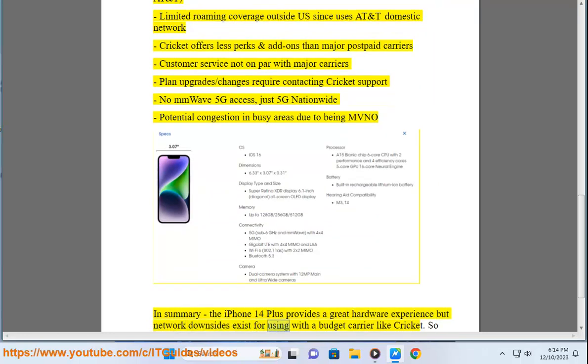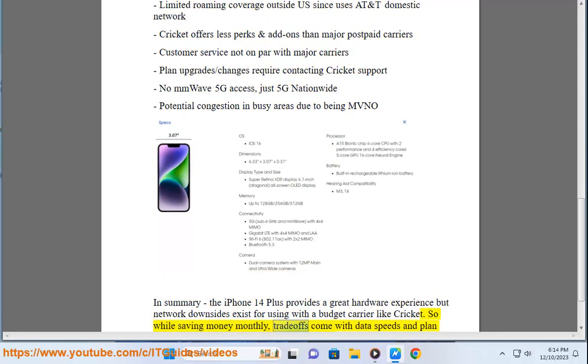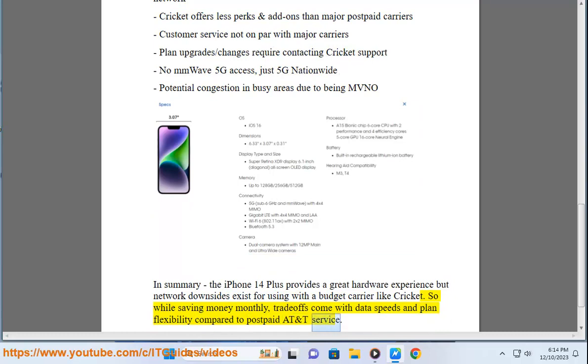In summary, the iPhone 14 Plus provides a great hardware experience, but network downsides exist when using it with a budget carrier like Cricket. While you save money monthly, trade-offs come with data speeds and plan flexibility compared to postpaid AT&T service.